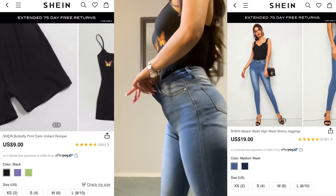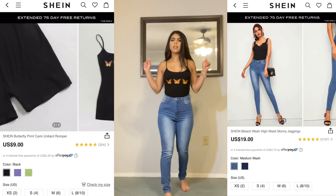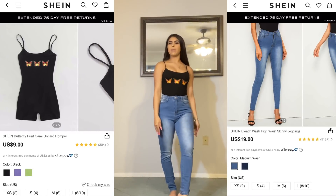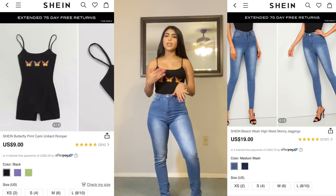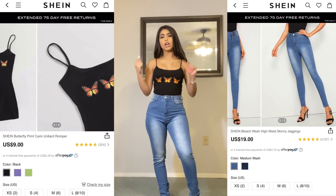Here are the jeans — really cute. I love these little faded spots, they're a little stretchy. Here is the way the full fit looks. I would wear this with my black and white old school Vans, or if I wanted to make it a little cuter for like a date, I'd wear some flats and a cute little cardigan on top.